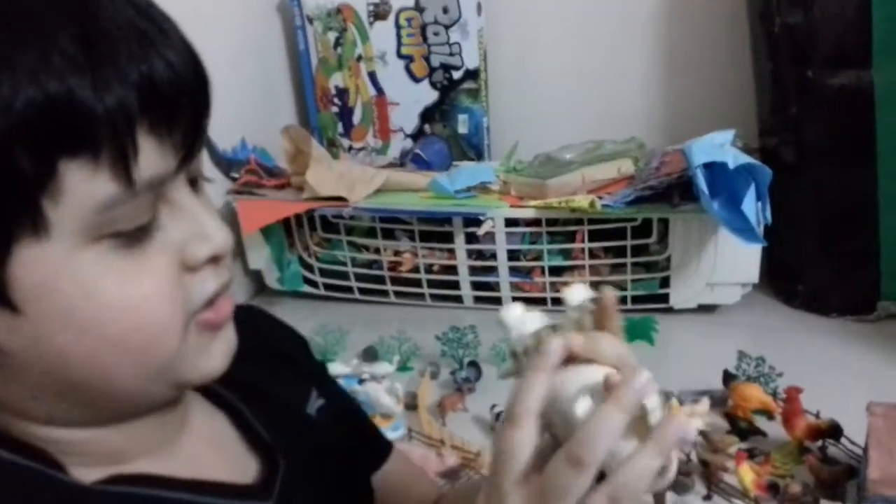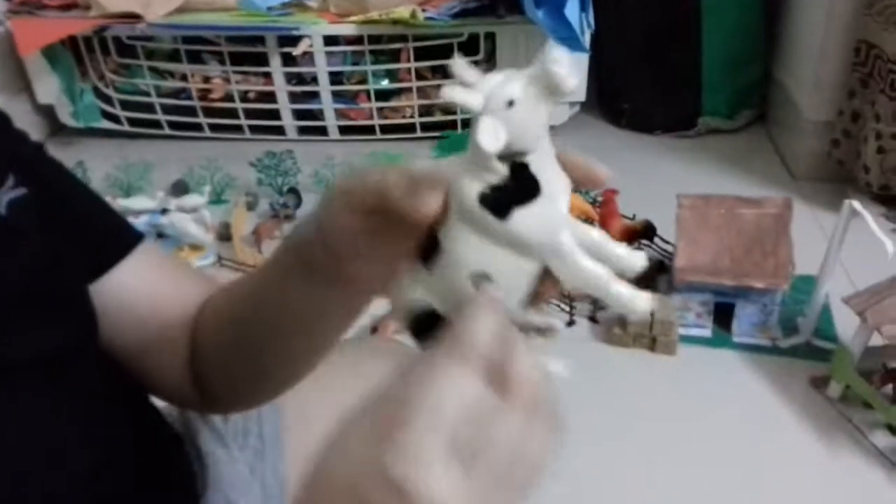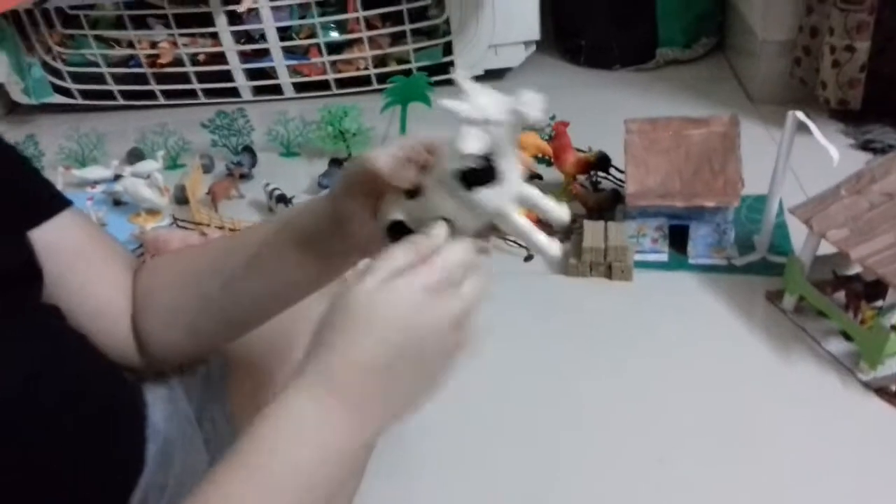We have a brighter one — this is the ginormous cow, and this cow has a special feature I'll show you right now. I got this in Thailand, I think. You see it's like this, and it has this on the side, so you wind it up.